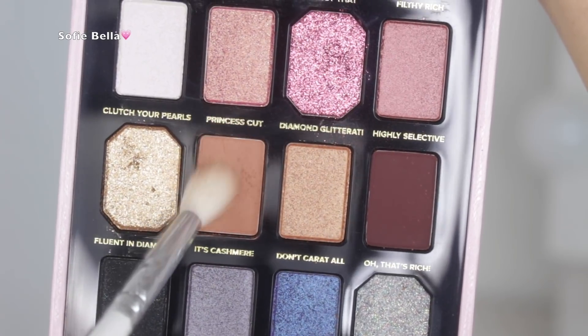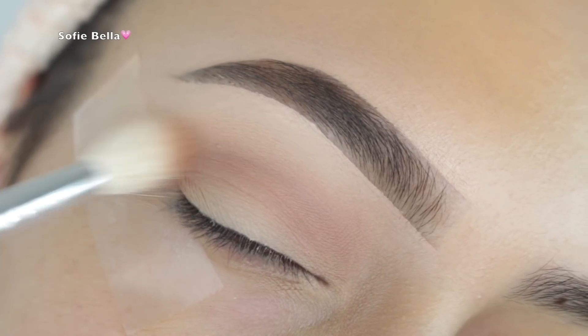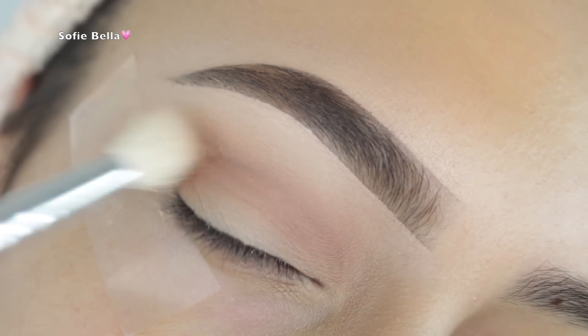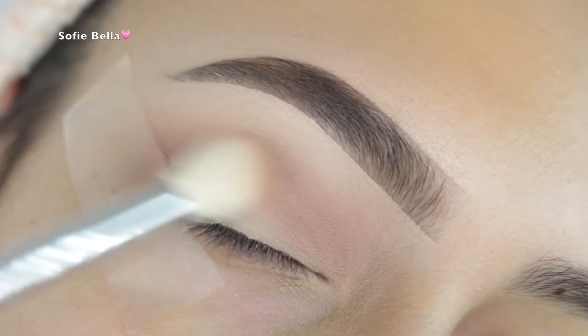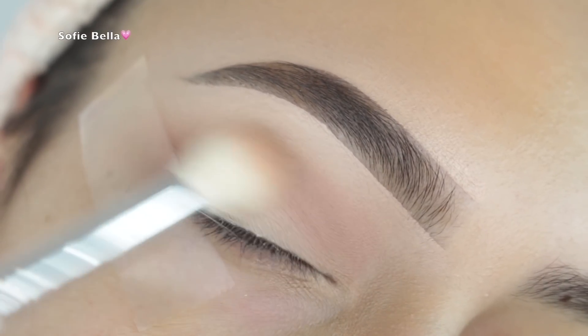This palette was super pigmented, and all of these metallic shades — I only used like two of them — were absolutely stunning when applied. First, I went into the light brown transition shade called Cashmere and buffed that into my crease. This color was amazing, super pigmented, not too cool-toned, not too warm-toned.